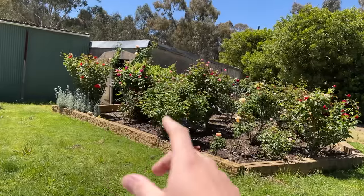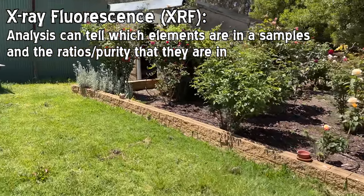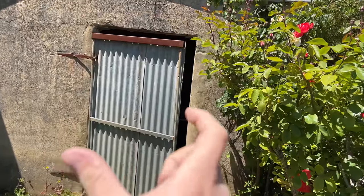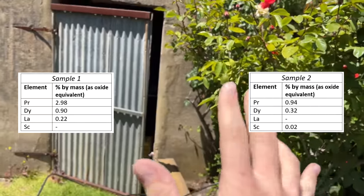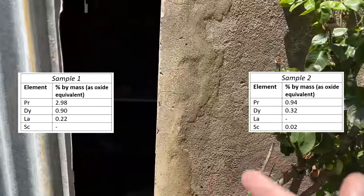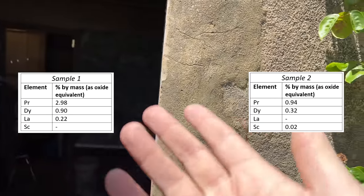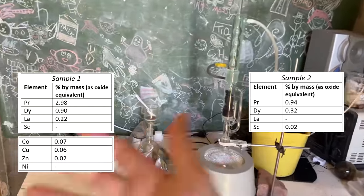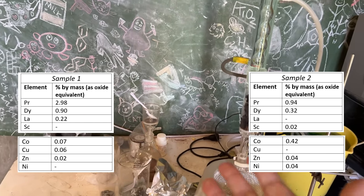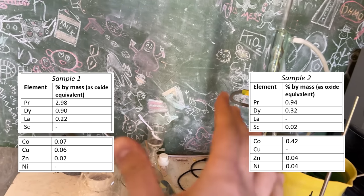I've got the analysis back. Thank you so much to the Queensland University of Technology X-ray Lab for running this XRF analysis for me. We've got two samples: the purple sample, which was the first crystallization, and the pink sample. There is some difference in the rare earth quantity. Praseodymium and dysprosium are added intentionally — they make the magnet better, and a lot of the magnets have up to 5% praseodymium in them. We see some cobalt come through as well, which I wasn't expecting, but that's a common magnet additive too. There's not very much nickel, so we didn't dissolve very much from the shells.